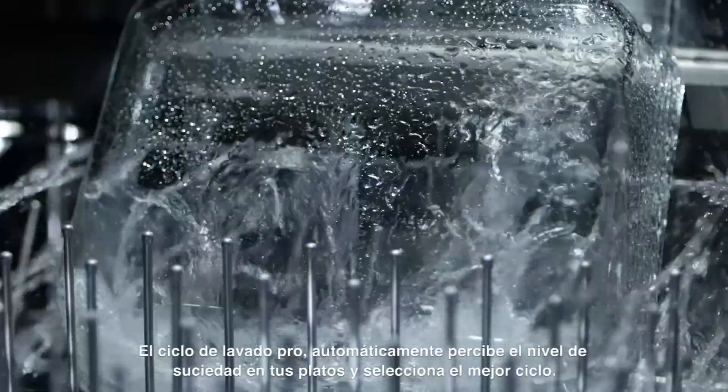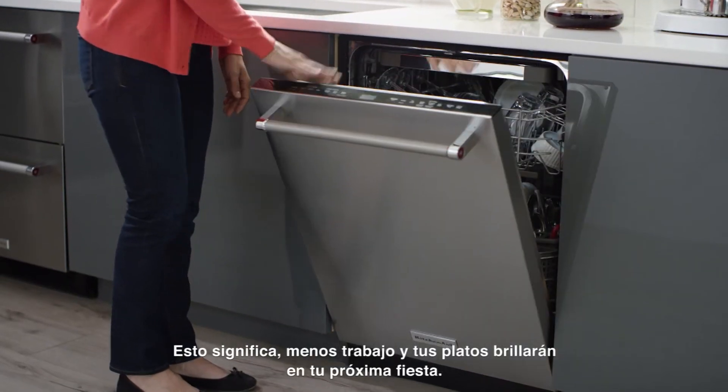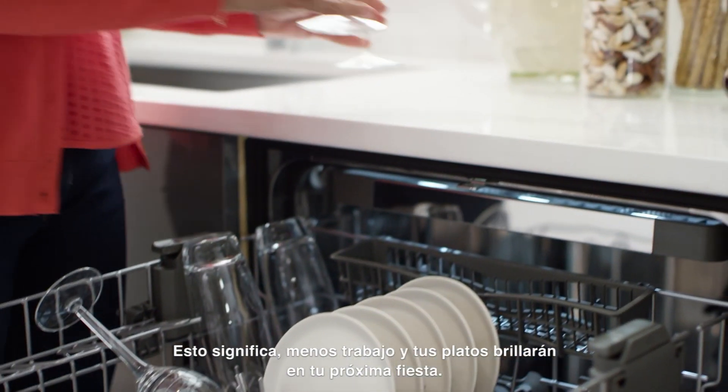The ProWash cycle automatically senses the soil level on your dishes and selects the best cycle. That means zero guesswork and that your dishes will shine at your next get-together.